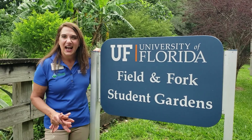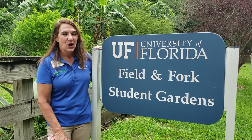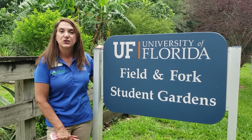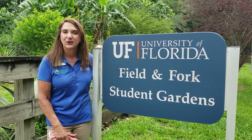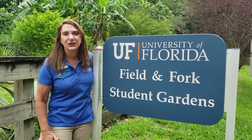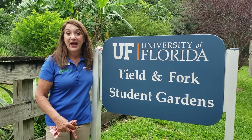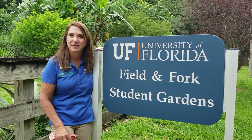Hi 4-H garden campers! I heard you love gardening and want to learn a lot about plants. We are here at the Field and Fork Student Gardens at the University of Florida campus. This is an amazing garden and we're going to take a look around. My name is Wendy Wilbur. I'm the State Master Gardener Coordinator and I'm going to teach you a few things that are happening in this garden.